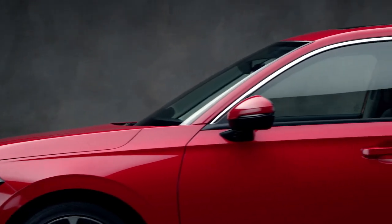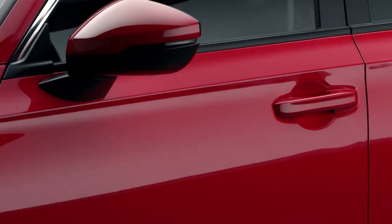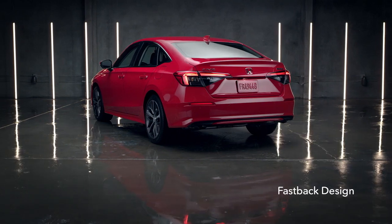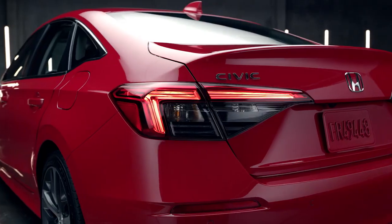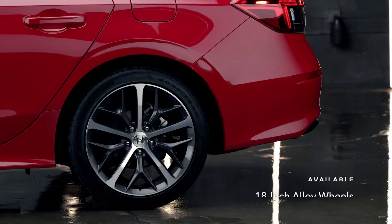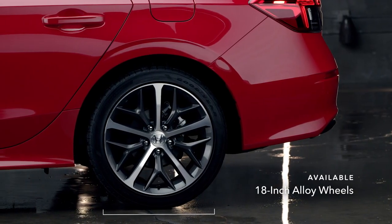Sleek, stylish, and most of all, really fun to drive — meet the Honda Civic Sedan. It all starts with a fastback design, so wherever you're headed, you can lead the way while looking sharp. It also offers available 18-inch alloy wheels and standard LED headlights.